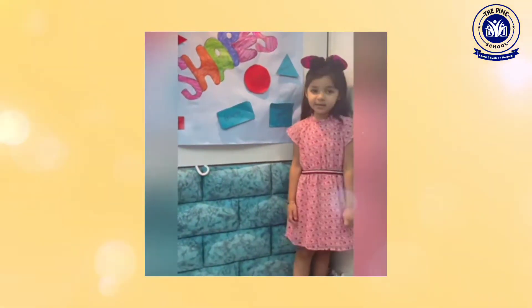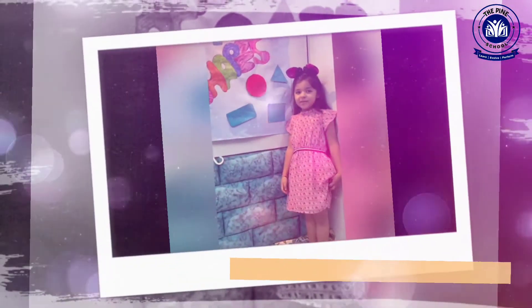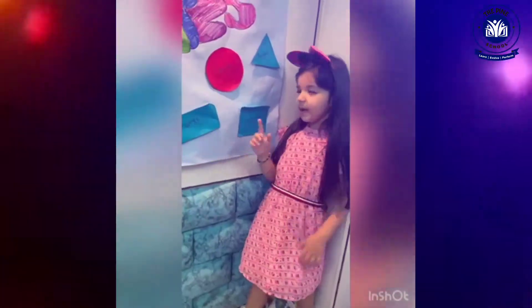Hi, my name is Theo and I am here in Grand The Club. Today I am telling you about shapes. We have four shapes.